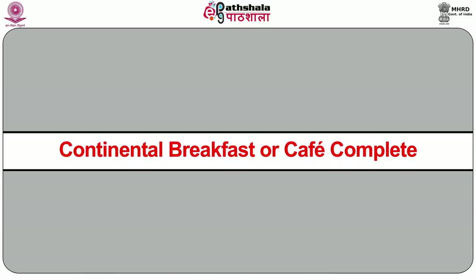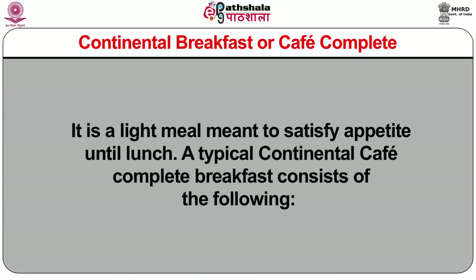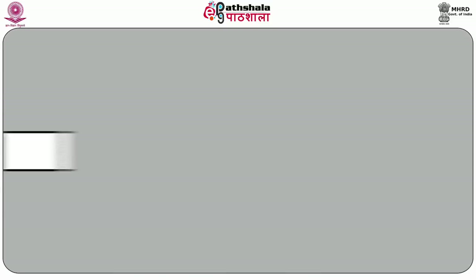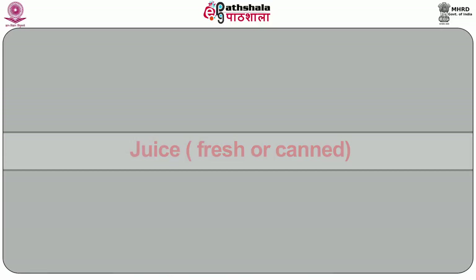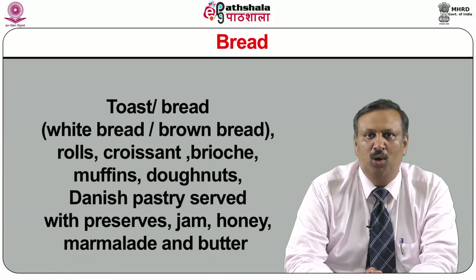Continental breakfast is an institutional meal plan based on lighter breakfast traditions. It is a light meal meant to satisfy appetite until lunch. A typical continental cafe complete breakfast consists of juice, which can be fresh or canned — mango, pineapple, tomato, orange or grapefruit juice. Then breads and toast — white or brown bread, rolls, croissant, brioche, muffin, doughnuts, danish pastries — served with preserves such as jam, honey, marmalade and butter. Beverages are also served: tea, coffee, chocolates and tisanes.